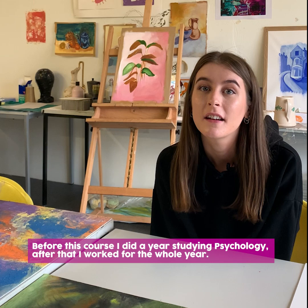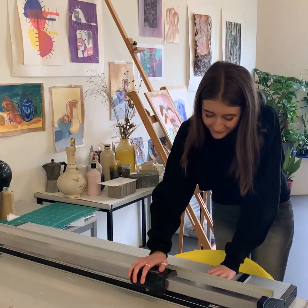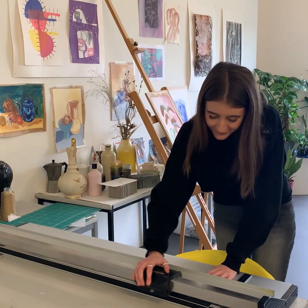Before this course I'd done a year studying psychology, and after that I worked for a whole year and then decided I'd branch out and try something that I only did as a hobby, and that's how I started the January course.